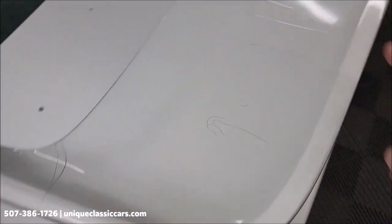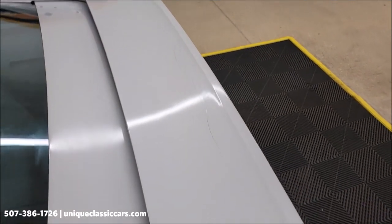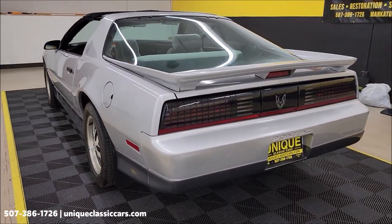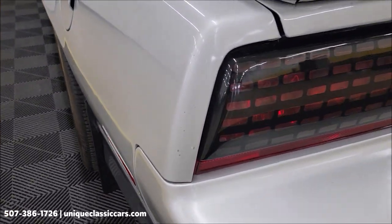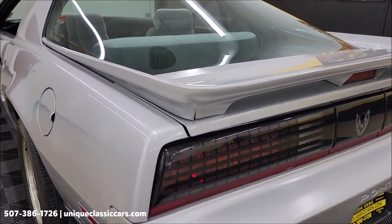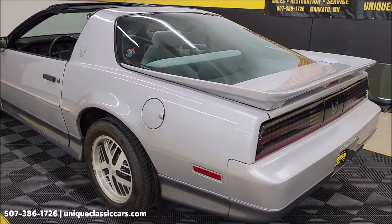There's a little bit of paint flaking on the rear deck, which you see quite often on these. There's also some checking or cracking in the paint on the spoiler — very common. You'll be able to see that all in the pictures at uniqueclassiccars.com. Remember, we have an open door policy for third-party inspectors if you can't make it yourself to see this car.